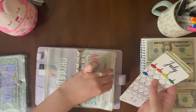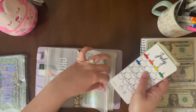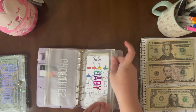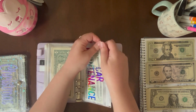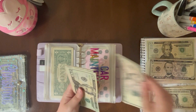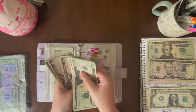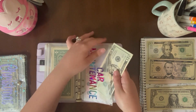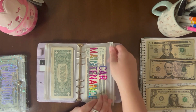Next is car maintenance — it's getting $5. It has $25, $35, $40. This is just for basic car maintenance like oil change, registration, and inspection.